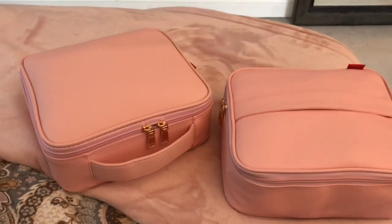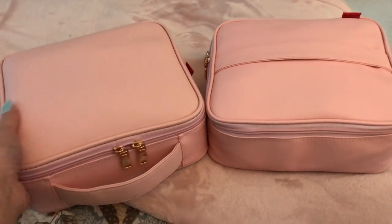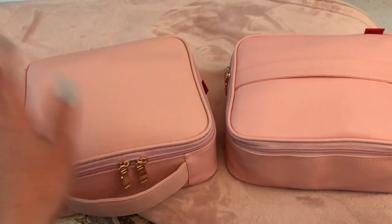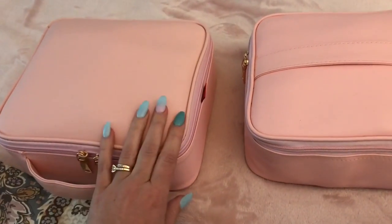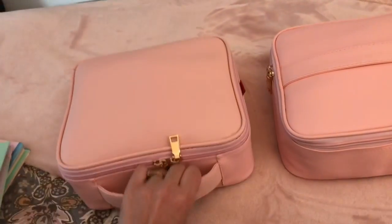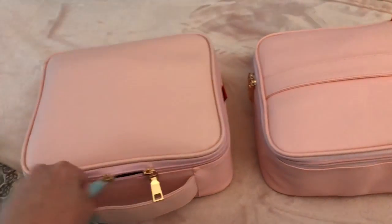These are the bags — they are from the brand NiceEBags. I've heard a lot of really good reviews about these bags and I've seen a lot of people posting about them on Instagram, so I had to try them out and see what all the fuss was about. I know a lot of people who travel frequently swear by these. I'm using this hard-sided one for my cosmetics and the soft-sided one for my skincare.